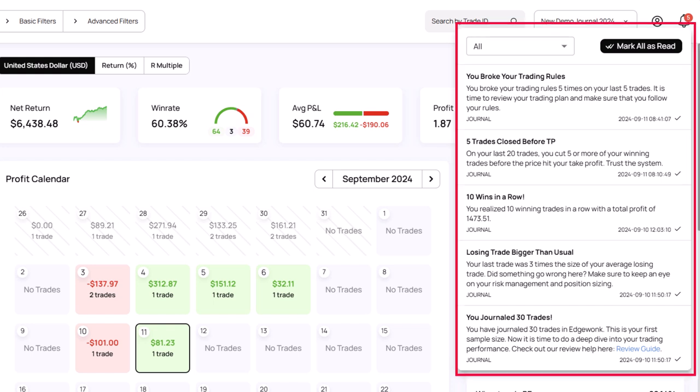The second type is our weekly and monthly notifications. These are triggered every Monday and on the first of each month, and are designed to give you valuable insights into your performance trends. For example, you will see your best performing setup over the last week and your most profitable trading day and hour.